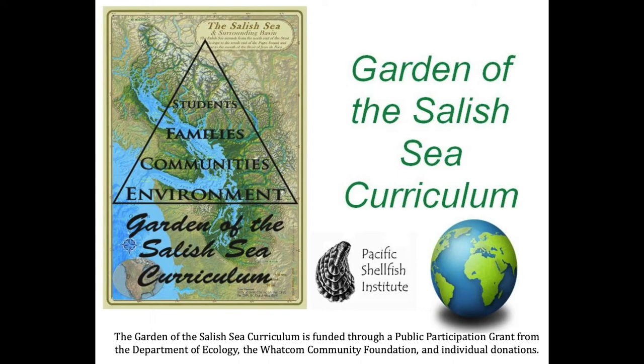Garden of the Salish Sea Curriculum is the Whatcom County affiliate of the non-profit Pacific Shellfish Institute, which is based in Olympia. We have worked to support students and teachers since 2012 with a shellfish-based K-12 curriculum aligned with NGSS.